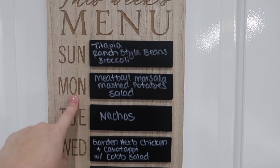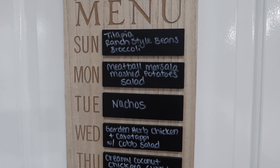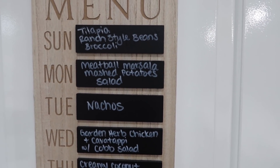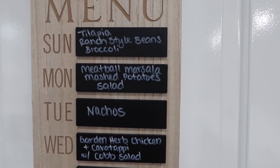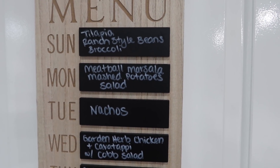Monday we are having meatball marsala, mashed potatoes, and salad. This is a meal I was excited about last week but I never bought potatoes — I completely forgot. We didn't have any and I didn't want to make it with anything else. So I pulled it from last week's plan, bought potatoes, and got a salad to go with it.